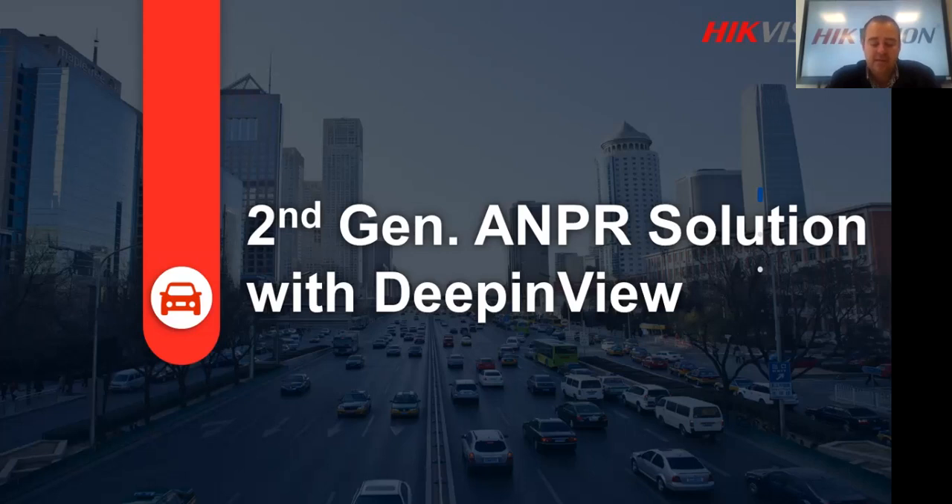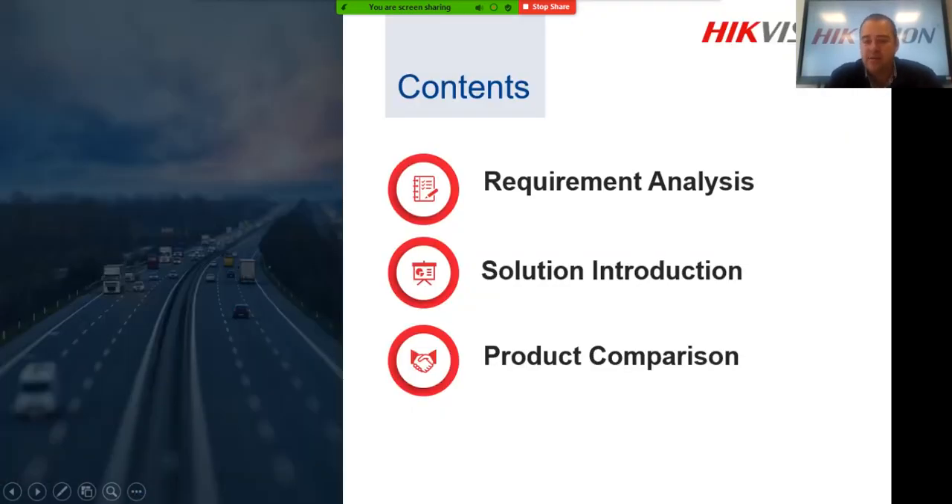Let's look at the second generation AMPR camera and solution in a little more detail. We're going to cover requirement analysis, the solution introduction — what you can use the second generation AMPR camera for — and a product comparison between the previous generation cameras, the 4A26 and the 7A26, which most people are already familiar with.